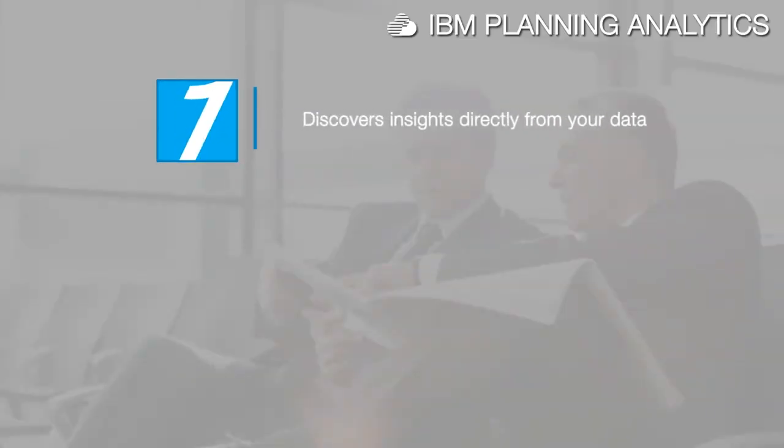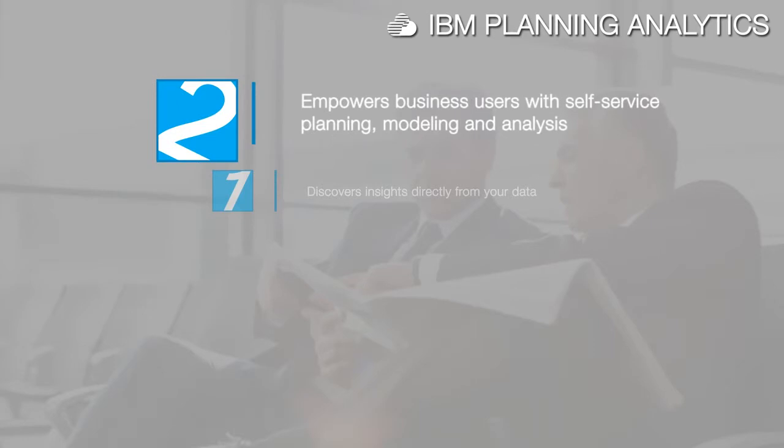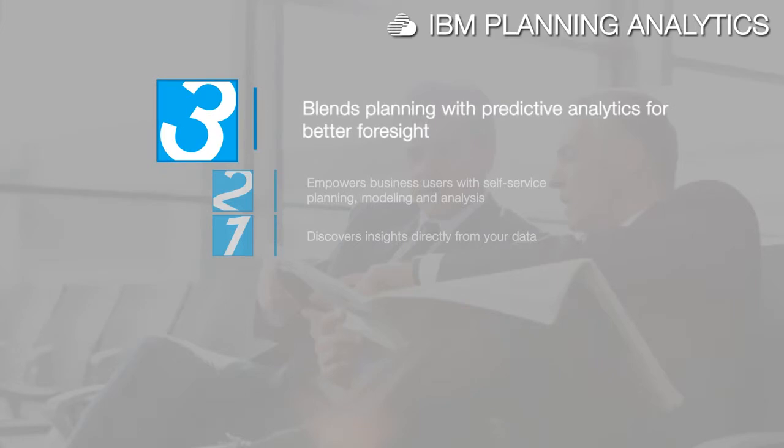IBM Planning Analytics discovers insights directly from your data so you can drive better business results with more confidence. It empowers business users with self-service planning, modeling and analysis, and blends planning with predictive analytics for better foresight.